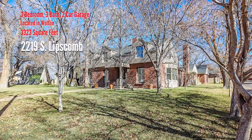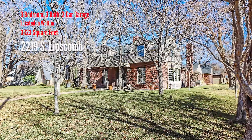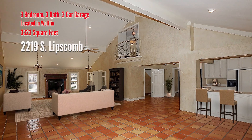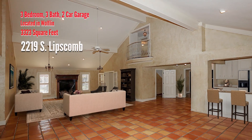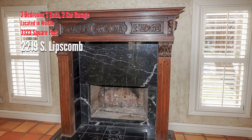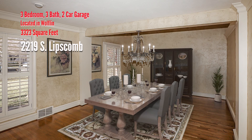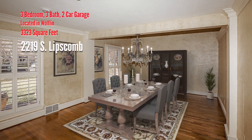Corner lot, mature trees, and beautiful landscaping are an added bonus in this Wolfland Charmer. The great room will wow you, featuring a vaulted ceiling with skylights and a stunning wood-burning fireplace. The formal dining room and living room with fireplace are great for entertaining.